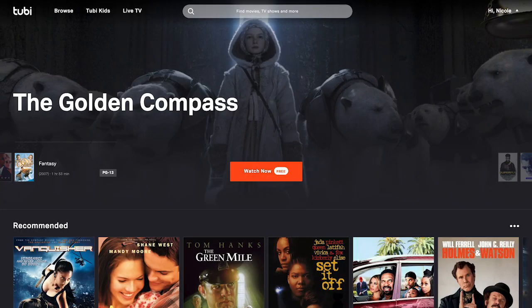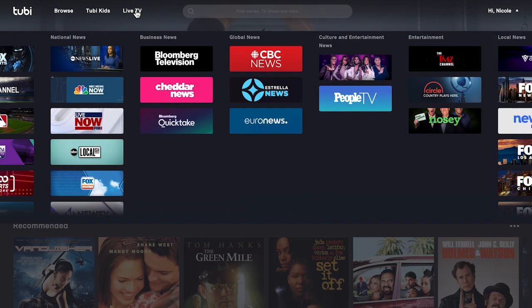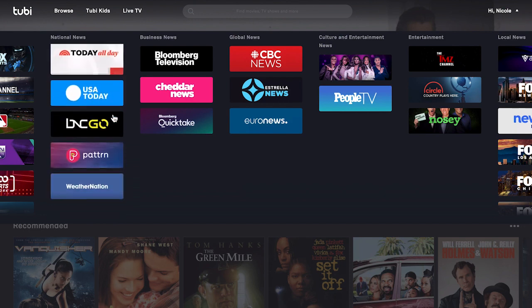Now with that out of the way, let's look at some of the content on Tubi. If you access Tubi on your computer, the view will be a little different. You'll see a large image followed by rows of content, but there's no left menu. Instead, there's a menu at the top with options to browse, view kids content, view live TV, and search for anything.